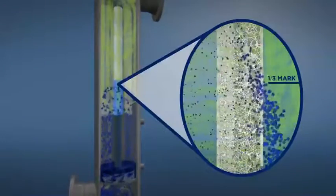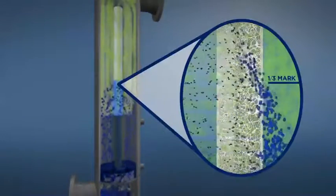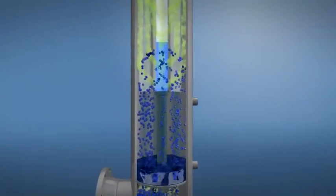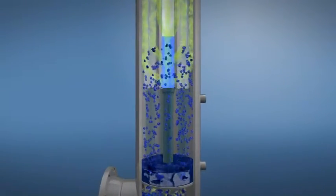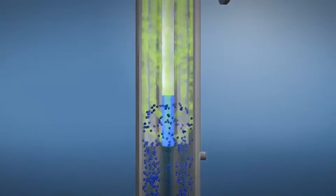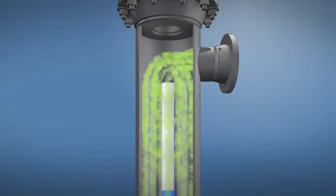Due to the surface treatment, the drops drain down quickly in the inner fibers and appear only on the outside of the coalescer, near the bottom. The liquids drain from the coalescers and are collected in a sump section at the bottom of the housing. The aerosol-free gas exits the housing at the top.